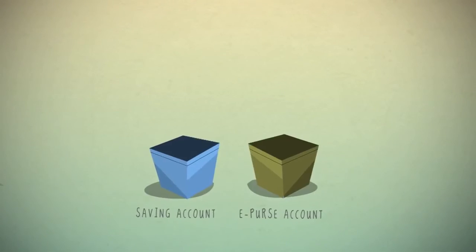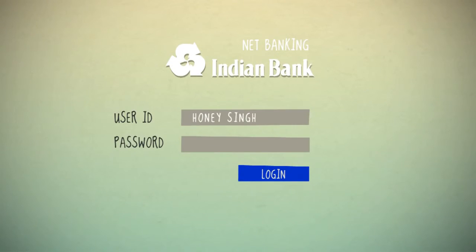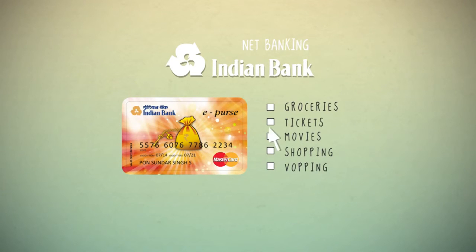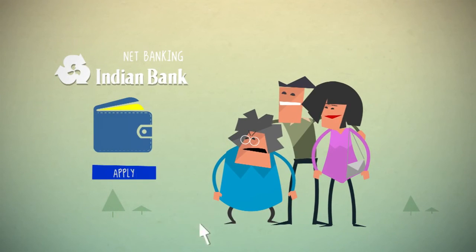You can move funds between your savings account and ePurse virtual account any time of the day and any number of times through net banking. All you have to do is just log in to your account through net banking and apply for an ePurse. Choose your ePurse card for a specific purpose, like buying groceries or online shopping. And you can also apply an ePurse for your family members too.